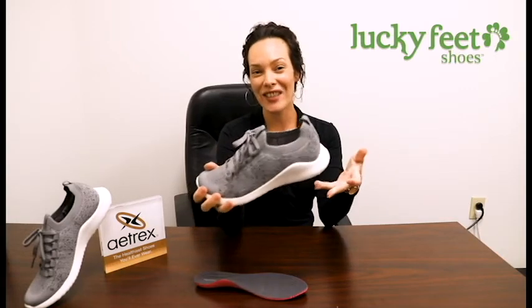For more information, go ahead and visit our website at luckyfeetshoes.com, or you can walk into one of our eight locations where we do a free foot evaluation and recommend what styles would be best for you. Thanks.